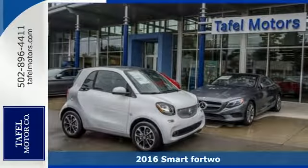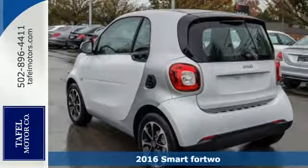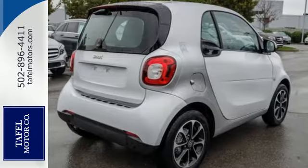Here's a 2016 Smart 4.2 Comfort. Located in the driver's seat of this instantly recognizable vehicle, it offers a roomier cabin and feels more like a sedan than you'd expect.